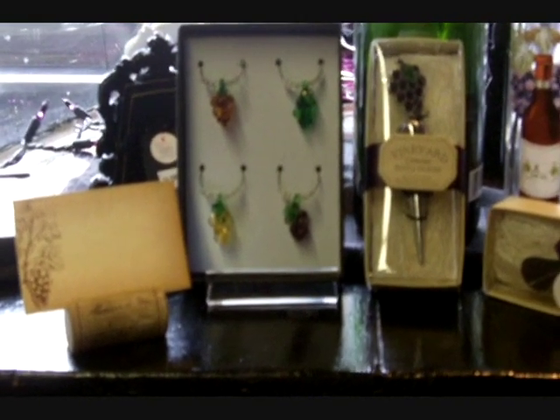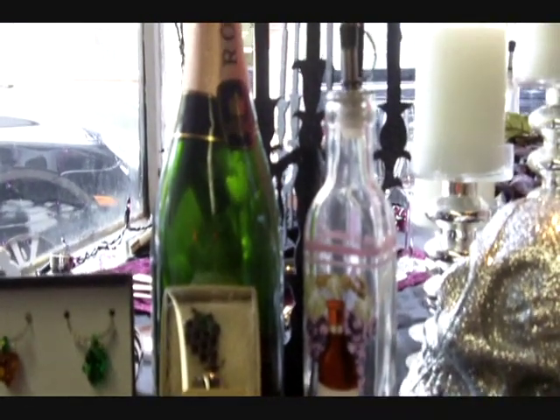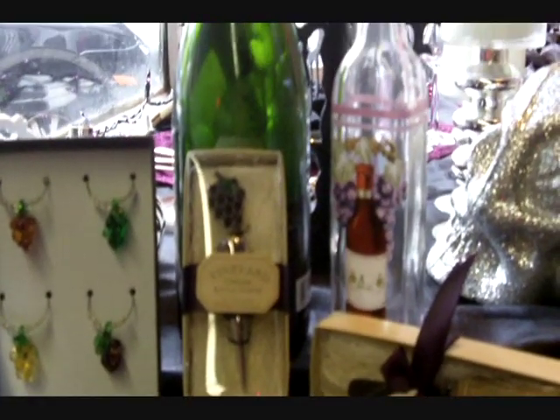Next we have this Red Wine Design Oil Bottle, which stands at a whopping 9 inches tall and starts at only $2 a piece. So you're getting a really good bang for your buck, and it's something that you know your guests are going to use.